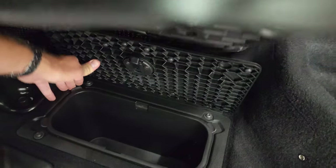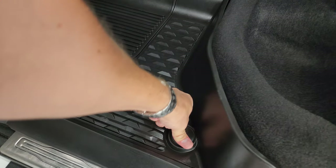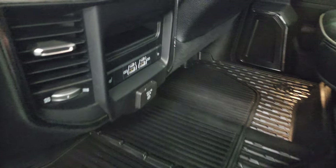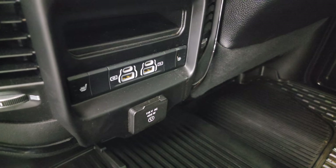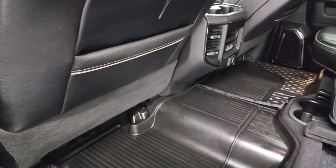Back here you get in-floor storage with removable bins for easy cleaning — you can put ice and drinks in there. In the rear you also get heated seat buttons, two USBs, two USB-Cs, and a 115-volt 400-watt plug-in.